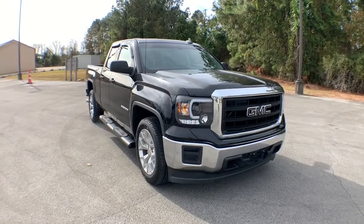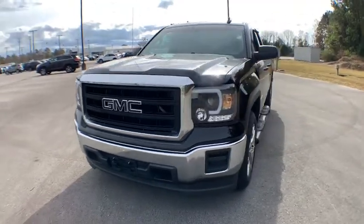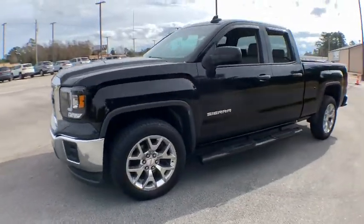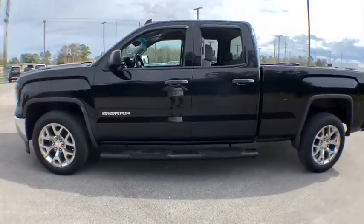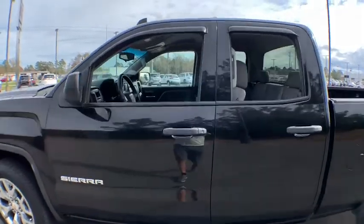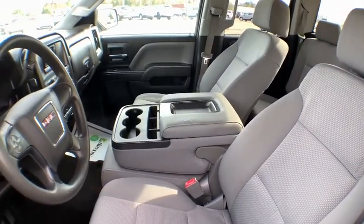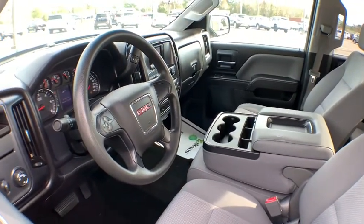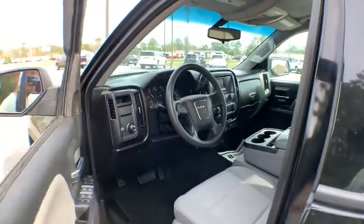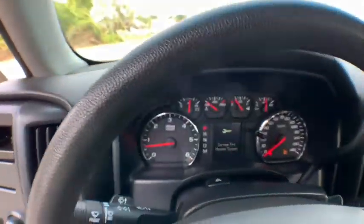Stop by and take a look at the 2015 GMC Sierra 1500. The Sierra 1500 offers a 5-star frontal and side crash test rating and a combination of mechanics and aerodynamics that give it better conventional V8 fuel economy than any competitor. Sierra 1500 now comes with an automatic transmission that combines high-max hauling capability with precise control.